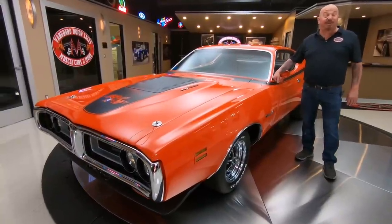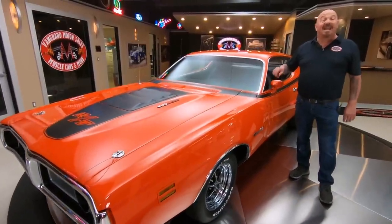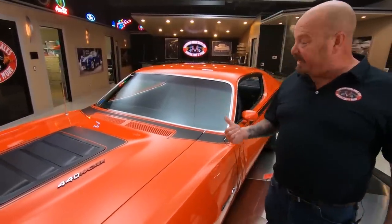Hey guys, welcome back to Vanguard Motor Sales. I got a treat for you today — a 1971 RT Charger. This baby is a track pack car. That's right, it's got a Dana and the four-speed in it.